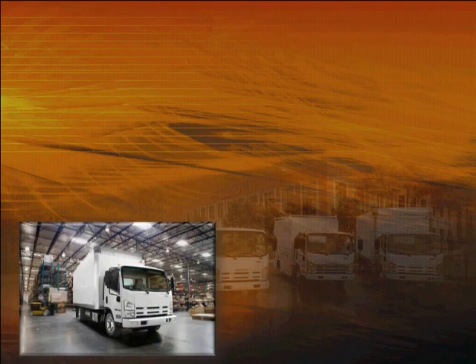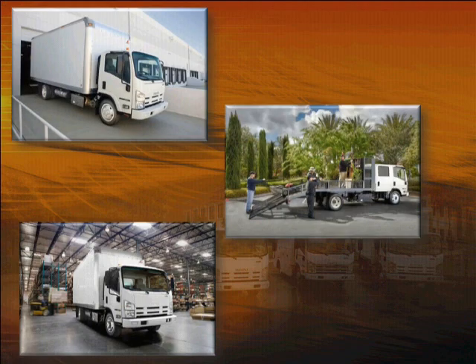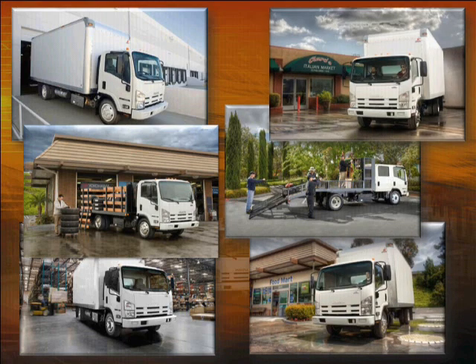Congratulations on your new Isuzu truck. You'll find this truck not only the most productive, versatile, and comfortable you've ever driven, but also one of the cleanest. It has a state-of-the-art emission system that dramatically reduces emissions.